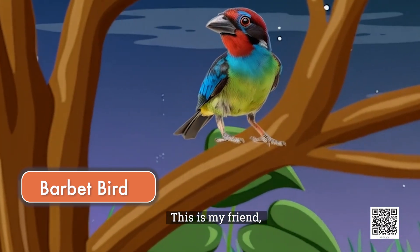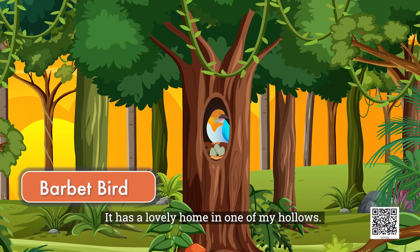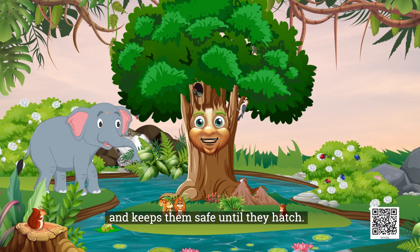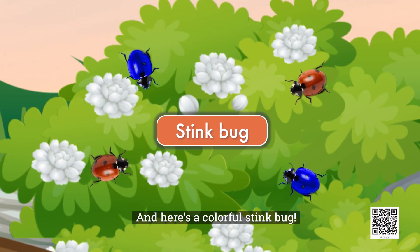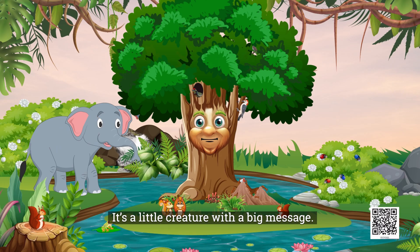This is my friend the barbet bird. It has a lovely home in one of my hollows. The bird lays its eggs here and keeps them safe until they hatch. Isn't that wonderful? And here's a colorful stink bug. It might look vibrant, but it uses its colors to warn other animals. It's a little creature with a big message.